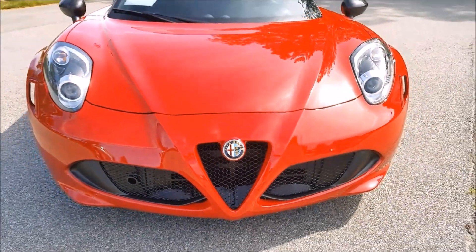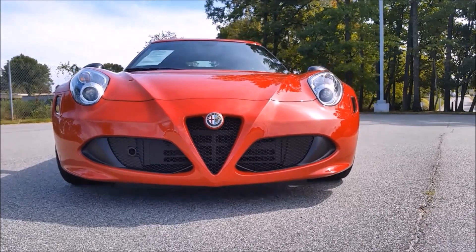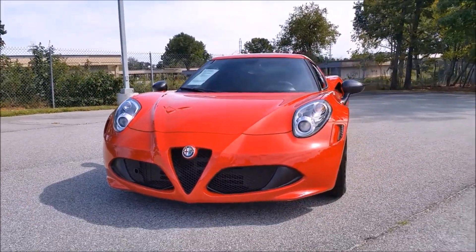Starting with the front end of the vehicle, you have the traditional Alfa Romeo triangular shaped grille. And on the farther sides of the bumper, you get the functional air vents, which also help give the front end an extremely low and wide appearance.